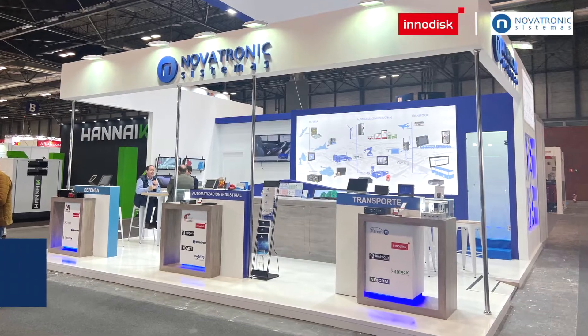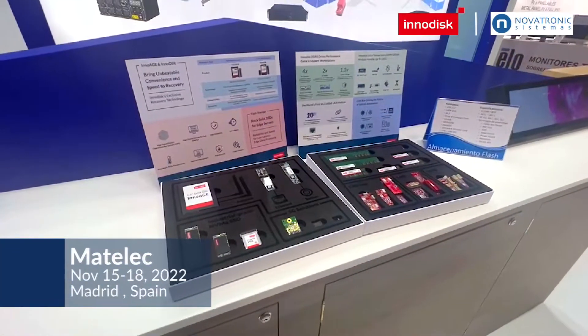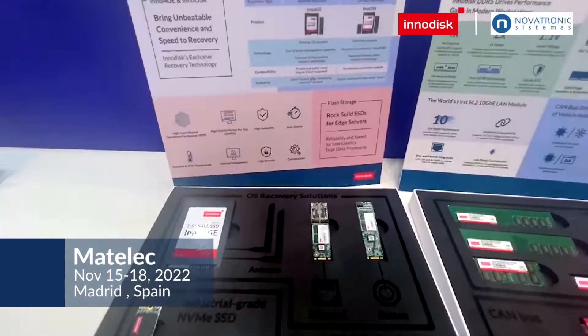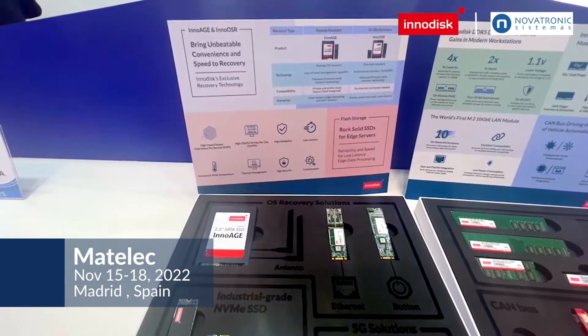Hi everyone, I'm Elisa Shea from Innodisk. I'm the Senior Account Manager for Innodisk's Iberia. Today we are having a cooperation with our Spanish partner Novatronics at Matelec. This year we are here to present you the latest technology that we have for InnoH and InnoOSR.